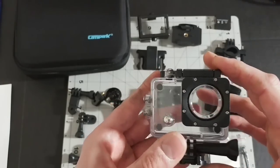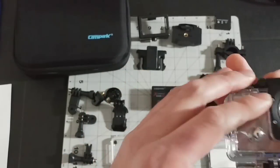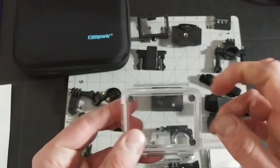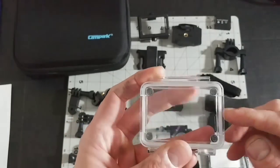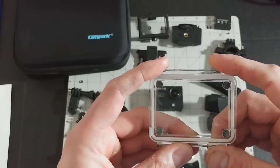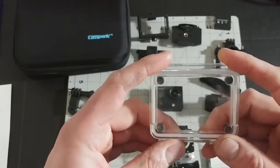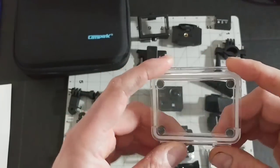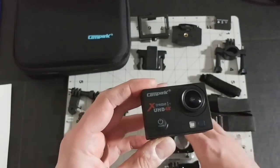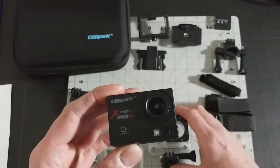The waterproof case is very difficult to open, which is good — it means it's not going to accidentally pop open. I'll roll footage showing my test to confirm it's actually waterproof. The second door is more water-resistant rather than fully waterproof, because it has open slits on either side — that's so when you're recording in light rain or at a water park, the microphone can still pick up sound. However, the microphone on this thing is not so good, and you'll see that because I decided to record the testing using only the camera's microphone so you guys can hear how it sounds.